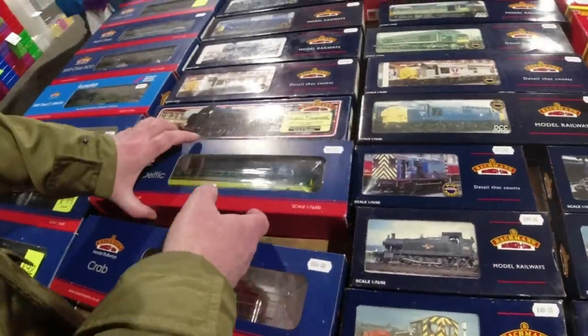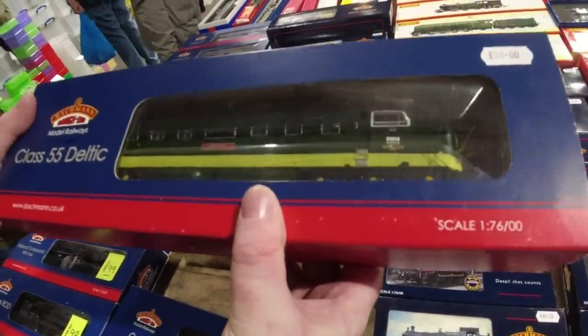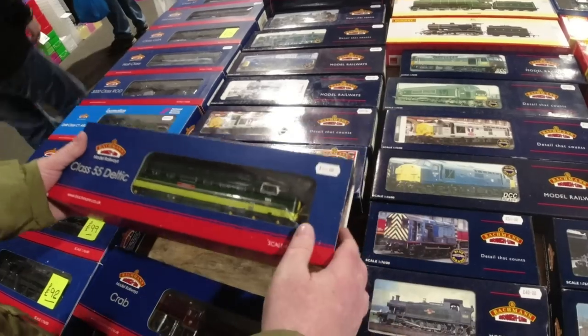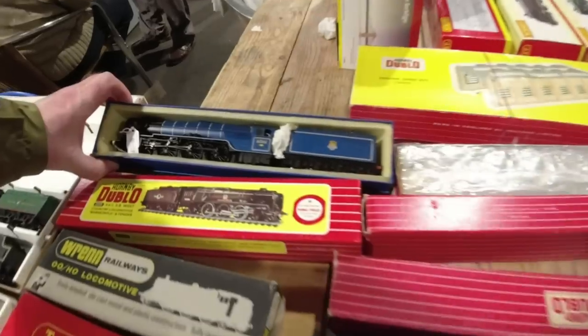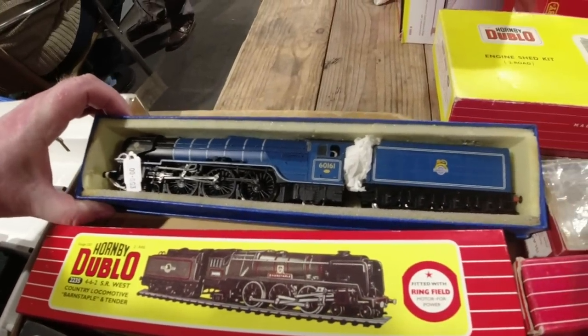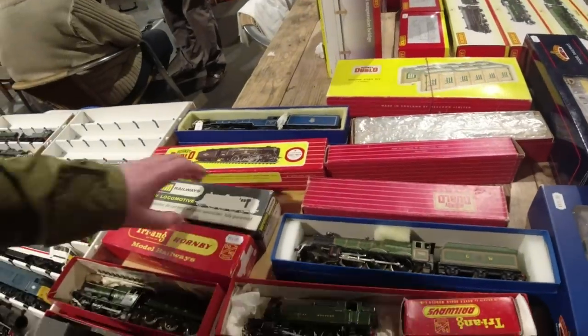Just say here - a lovely Bachmann Deltic which is £40. Tick - nice aren't they? It would make all the Deltics look very small. Right, that's lovely. North British it's called. It's the same as the Tornado loco I think. What have we got in here? I'm guessing it's an R1. It's a shunter.